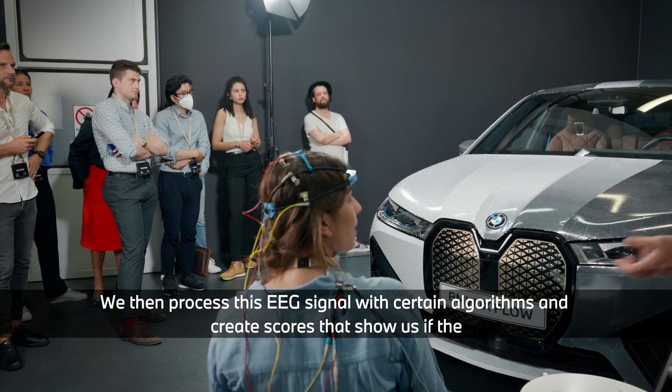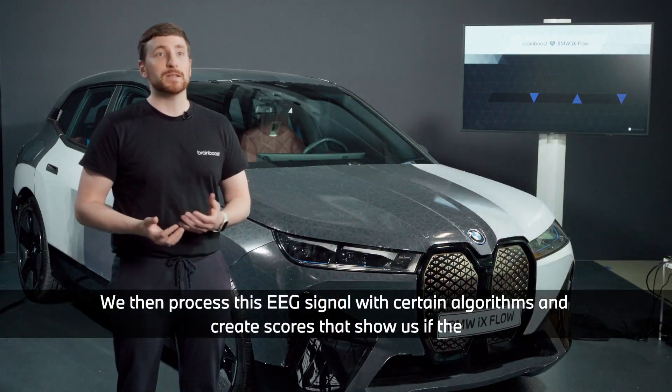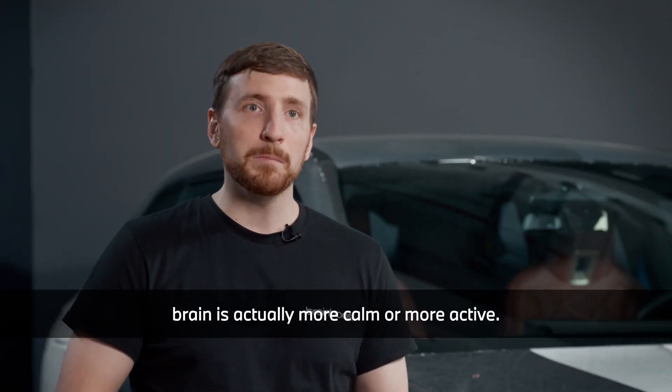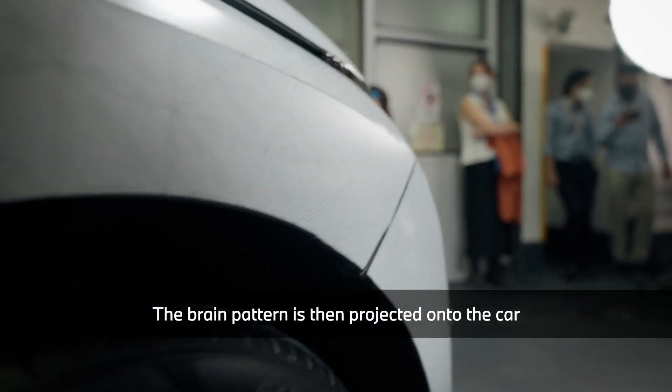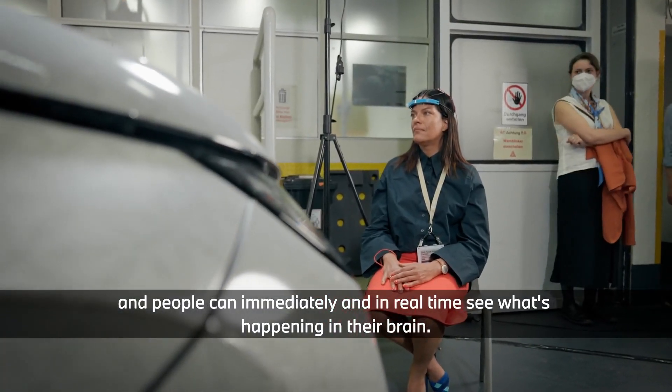We then process this EEG signal with certain algorithms and create scores that show us if the brain is more calm or more active. The brain pattern is then projected onto the car, and people can immediately and in real time see what's happening in their brain.